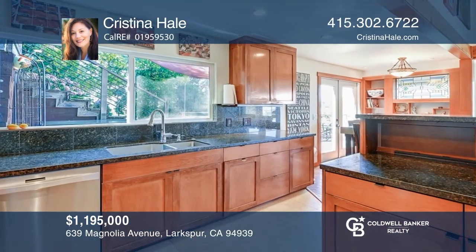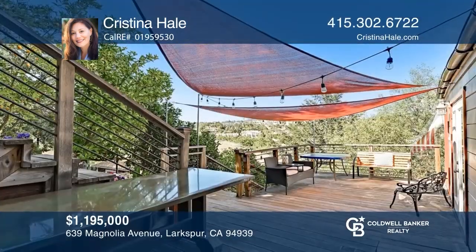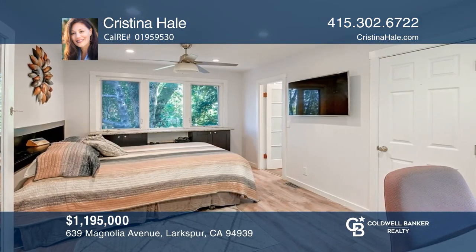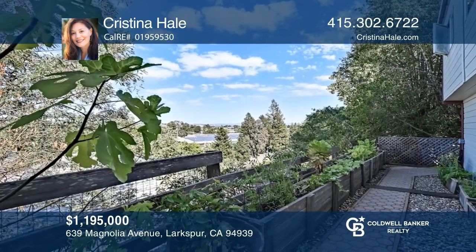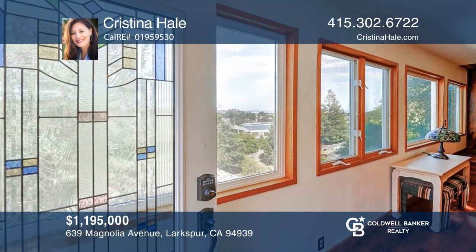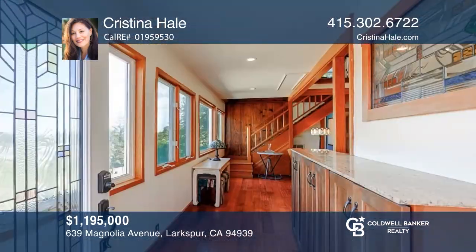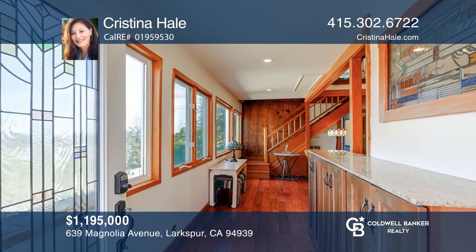Welcome to this charming two-bedroom, two-bathroom hillside cottage that features views of the bay and Corte Madera Creek. Located very close to downtown Larkspur, restaurants, and Mount Tam Racket Club. This home features a remodeled kitchen that offers custom cabinets, an induction stove, a touchless faucet, and engineered hardwood floors. Outside the garden features planters for vegetables and in-ground citrus trees, all on a sprinkler system. Contact Christina Hale today to learn more.